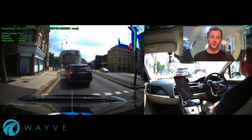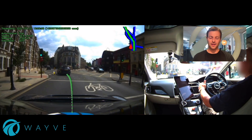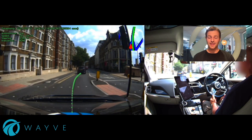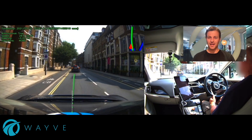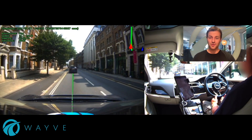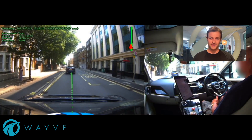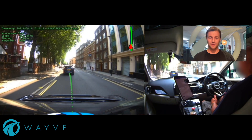If we fast forward a bit, soon the light is going to go green and we'll pull away and complete the left turn manoeuvre. For me, that's one of the most complex examples of autonomous driving or autonomy I've seen in my career. It's a really exciting and compelling demonstration in one of the toughest driving environments.